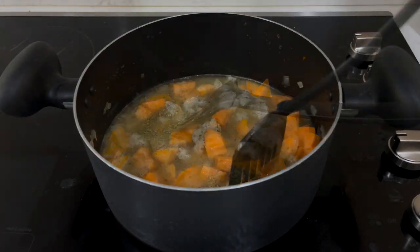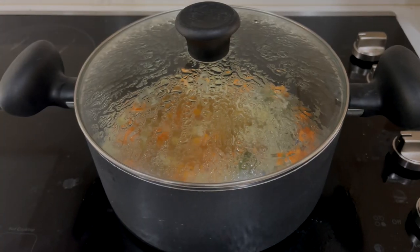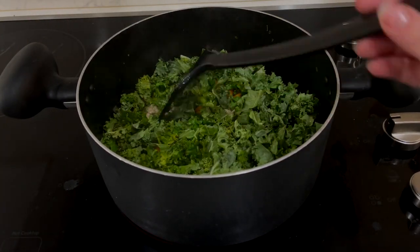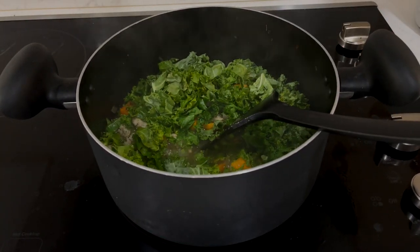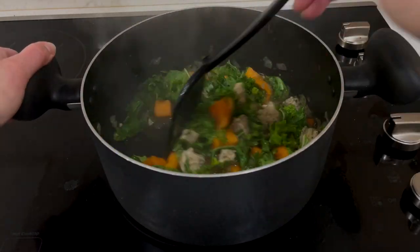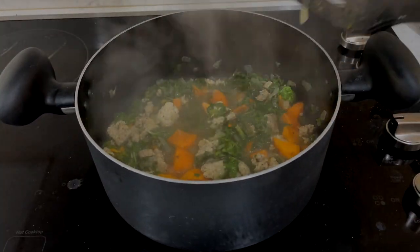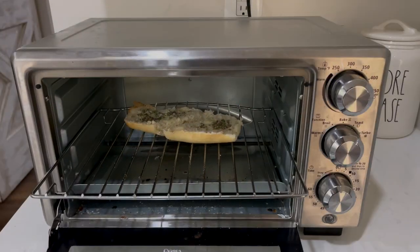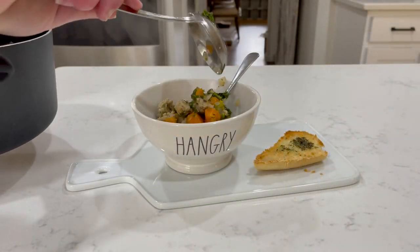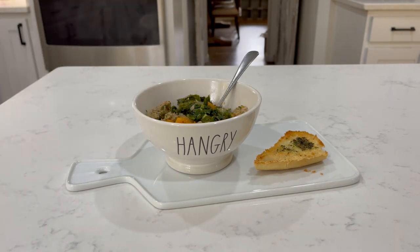Cover this and bring it to a boil, then reduce the heat to medium and simmer for about seven minutes. Then uncover your pot and stir in the kale, simmering until it's wilted and the sweet potato is tender, about another five to seven minutes. I mixed together a little bit of butter and Italian seasoning and added this to my baguette. Once the soup is ready, top it off with some parmesan cheese, serve the toast on the side, and it's ready to enjoy.